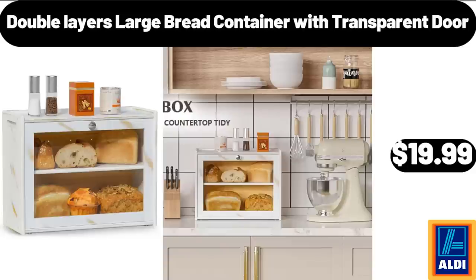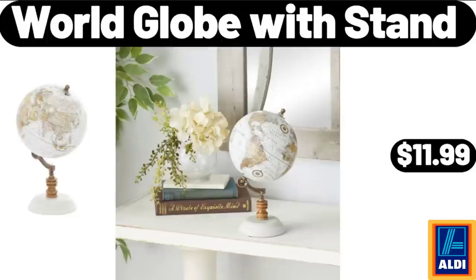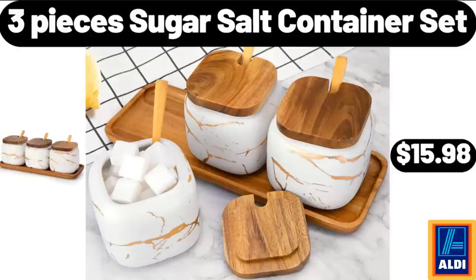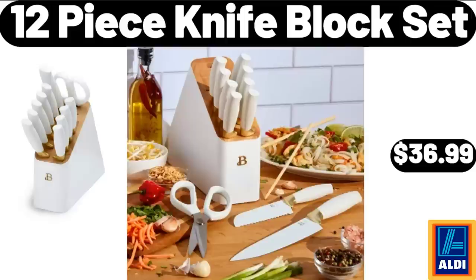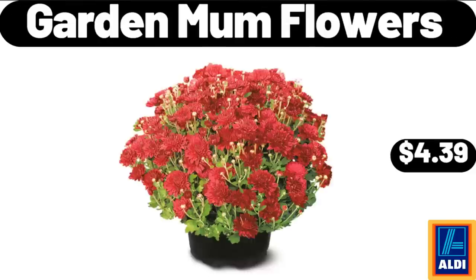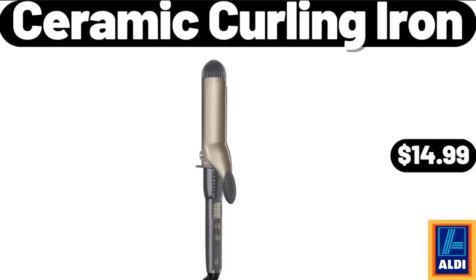World Globe with Stand, $11.99. Sparkling Watermelon Juice with Pomegranate Acai 4-Pack, $2.19. 3-Piece Sugar Salt Container Set, $15.98. 12-Piece Knife Block Set, $36.99. Oval Dryer Hot Air Brush, $21.99. Garden Mum Flowers, $4.39. Ceramic Curling Iron, $14.99.